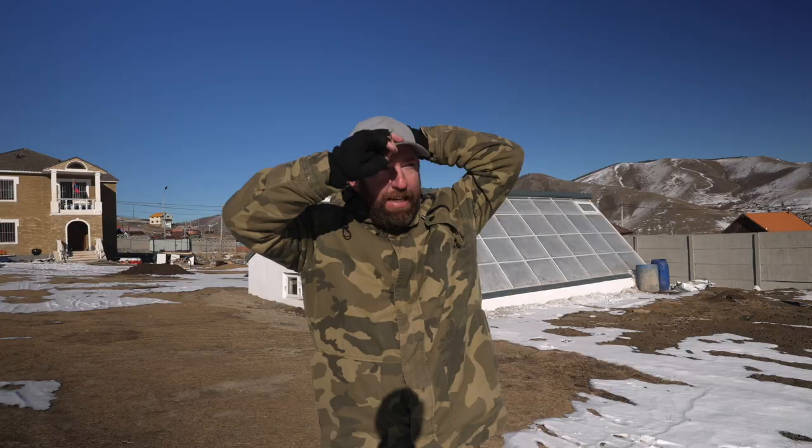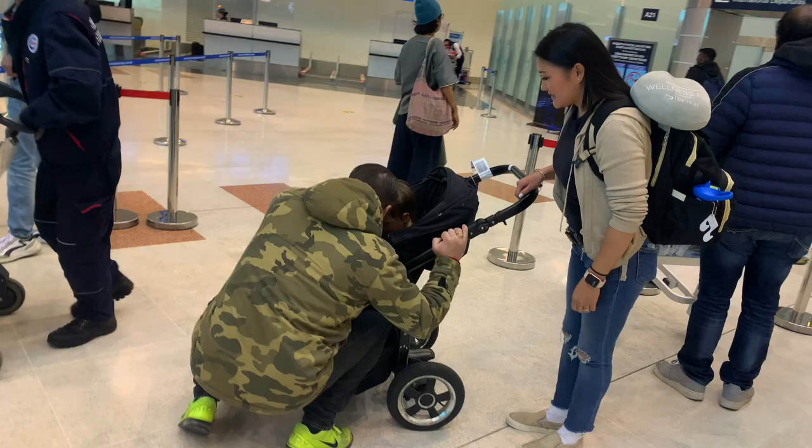Good morning guys. It's an absolutely beautiful day today. The nights are getting down to about minus 12 and minus 18 at night. The days are now below zero degrees, so winter has definitely come and it happens very fast in Mongolia.